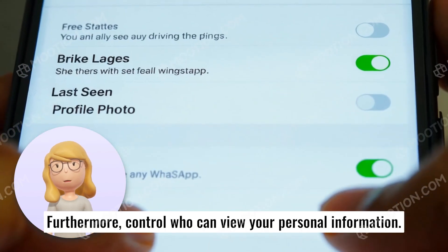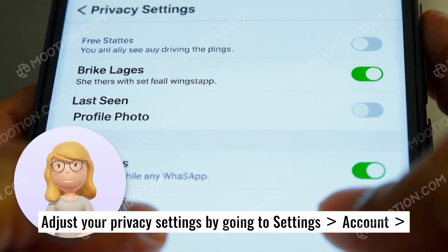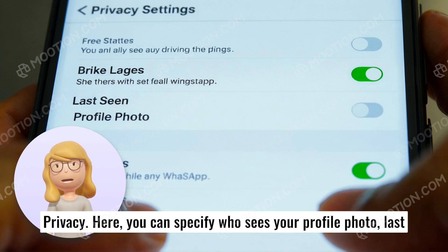Furthermore, control who can view your personal information. Adjust your privacy settings by going to Settings, Account, Privacy. Here, you can specify who sees your profile photo, last seen, status, and additional account details.